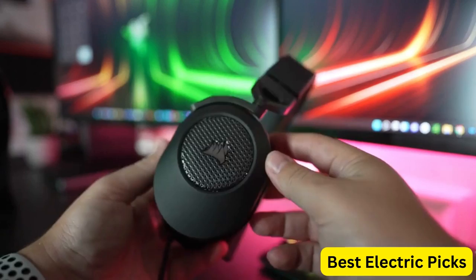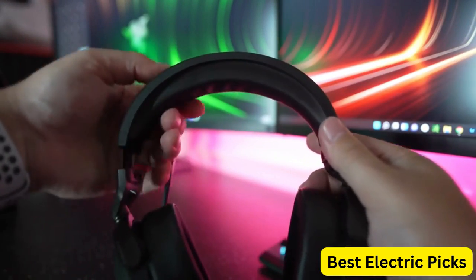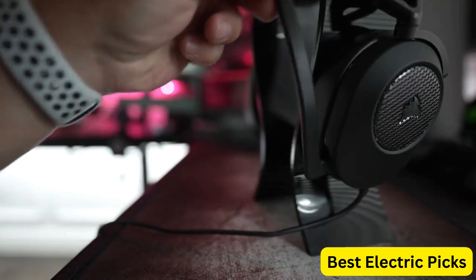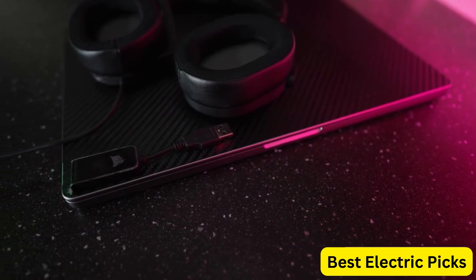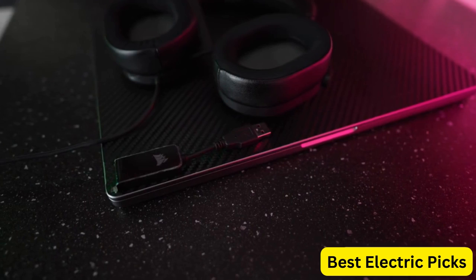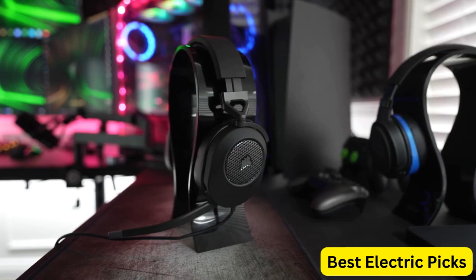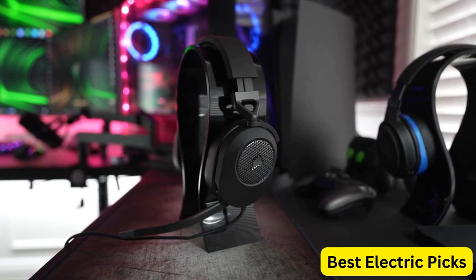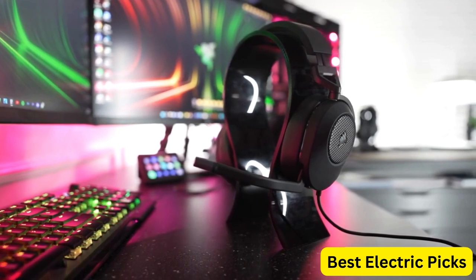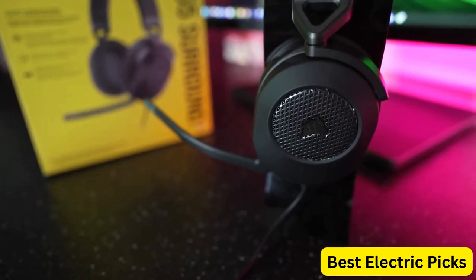The SonarWorks Sound ID technology allows you to personalize your audio profile and adjust the sound to your preferences. Additionally, the multi-platform compatibility makes this headset compatible with a range of gaming devices, including PC, Mac, Xbox One, PS4, Nintendo Switch, and mobile devices. The carbon finish on this headset gives it a sleek and stylish look that will complement any gaming setup. Overall, the Corsair HS65 Surround Gaming Headset is an excellent choice for gamers who demand high-quality audio and comfort in their gaming headset.